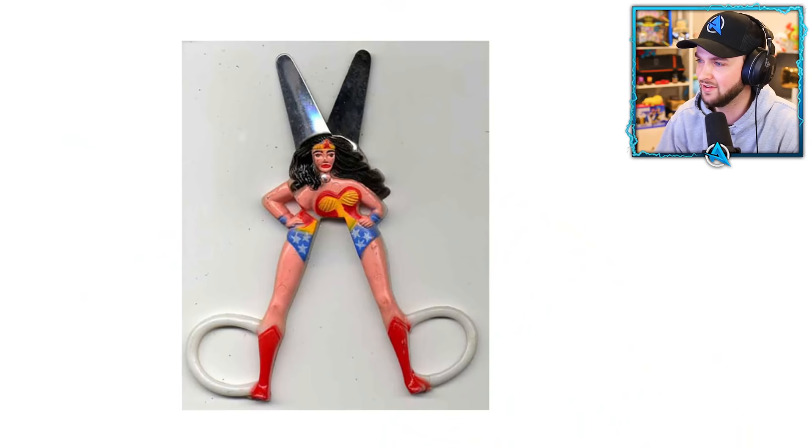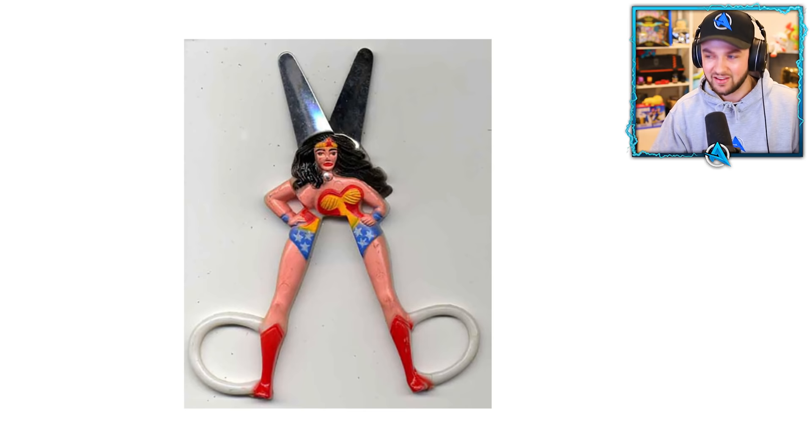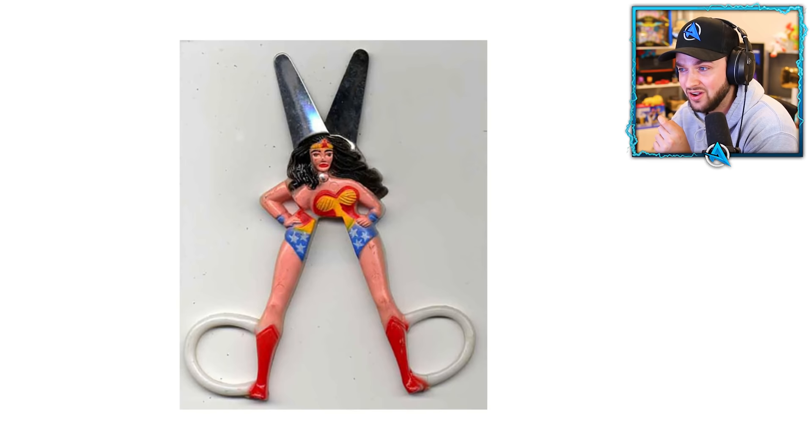Why is this Superwoman a mutated long-leg short-torso scissors toy? And even if you get past the terrible design, the scissors look like they'll do absolutely nothing — they look so blunt.